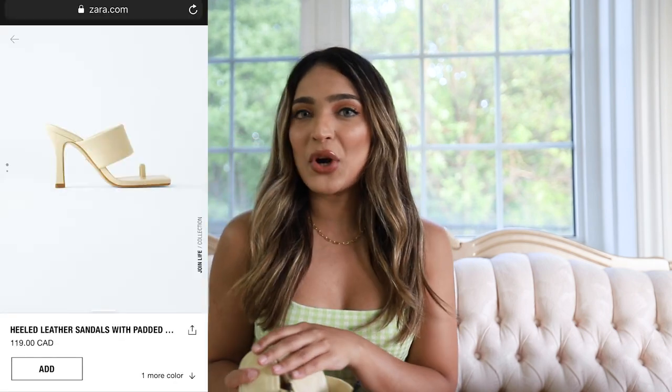That was it for the clothing pieces, but I also got these leather high heel sandals with a padded strap. I saw them on Instagram and absolutely fell in love — I knew I had to get them. They were a little pricey at 119 Canadian dollars, but they look so good when I wear them. It was definitely an investment but I feel like I'm going to get a lot of wear out of them.